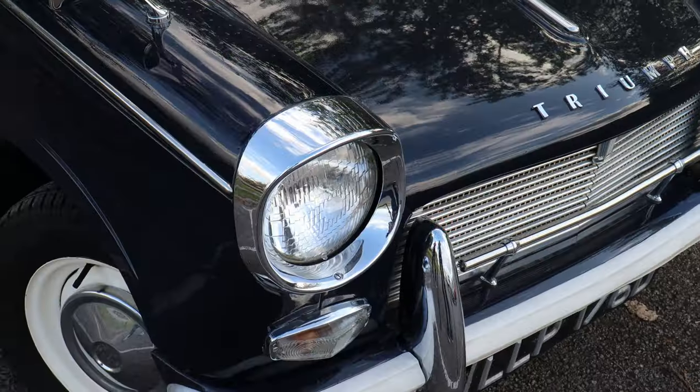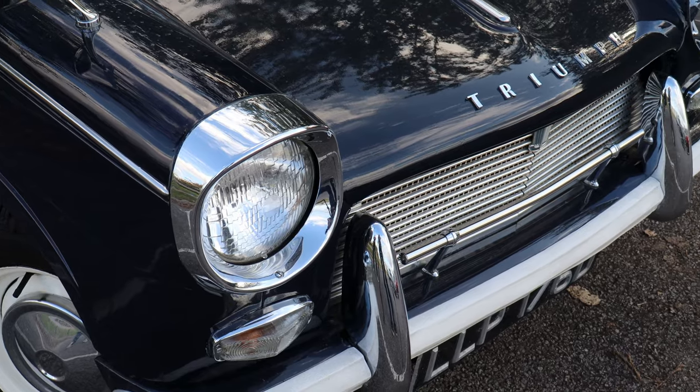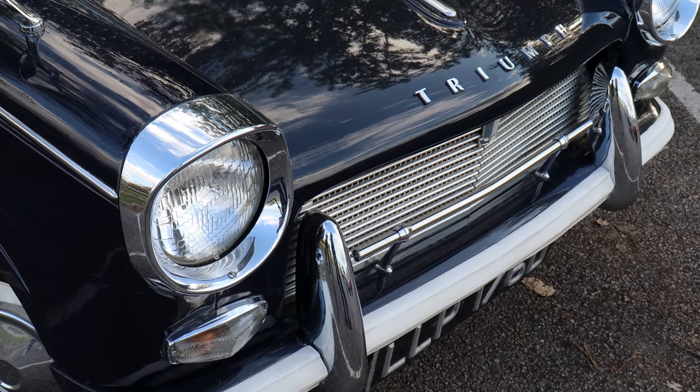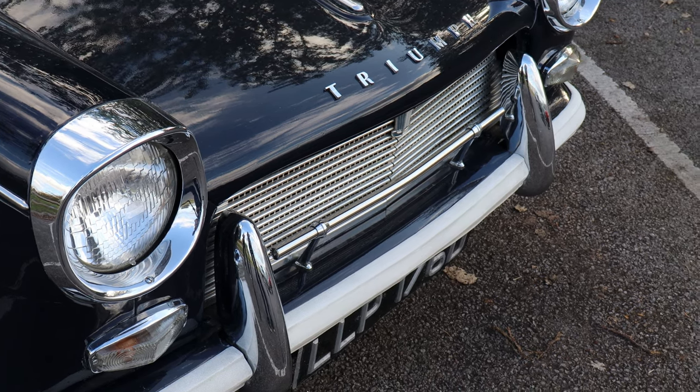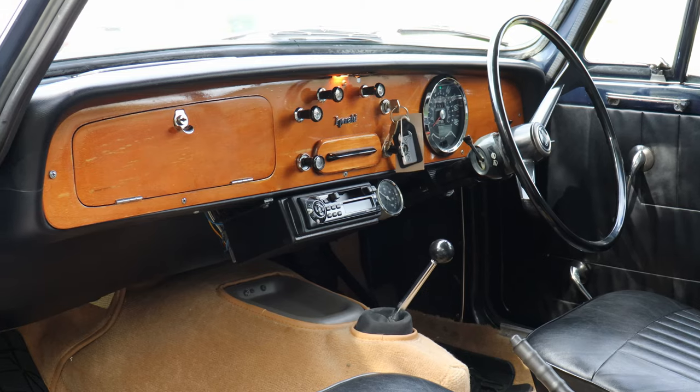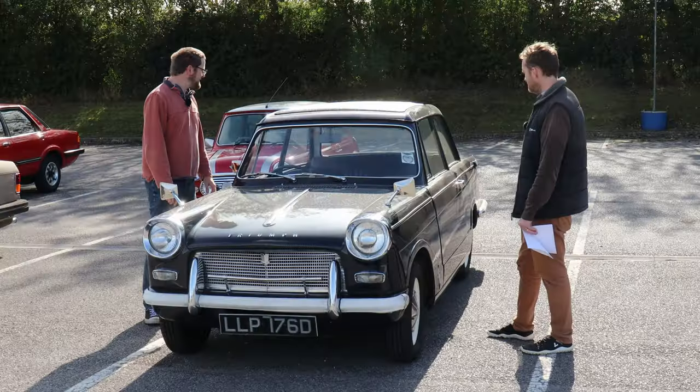It's the full saloon rather than the convertible, but it's got the best of both worlds with the fold-back roof. The engine runs like a Swiss watch, the gearbox is lovely, and the steering is sweet. It's got some fresh tyres, the interior is immaculate, and you couldn't ask for a better starter classic than this Herald.